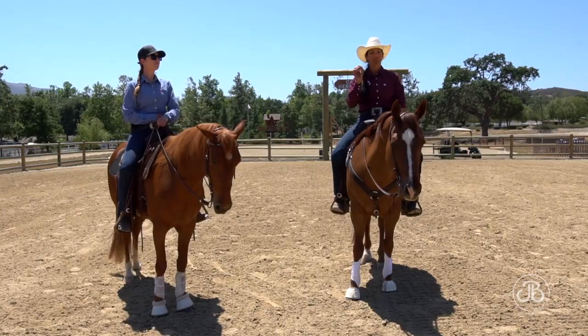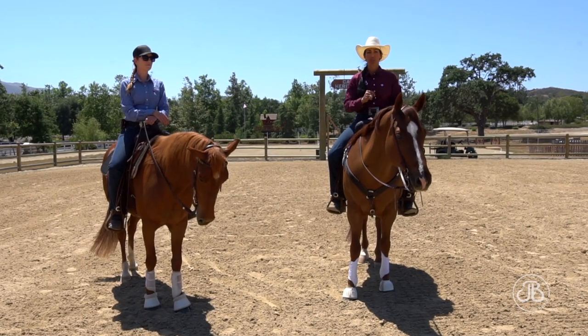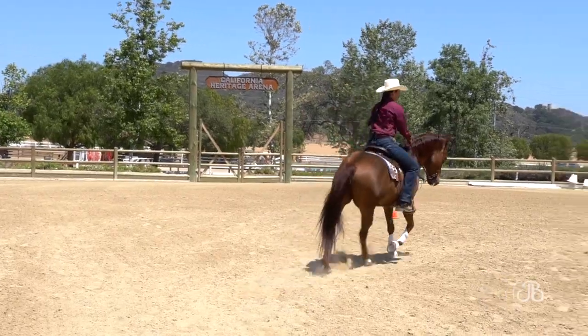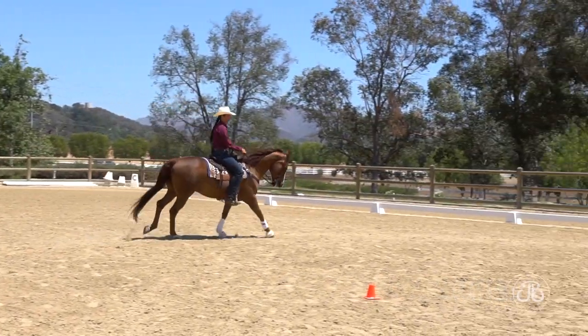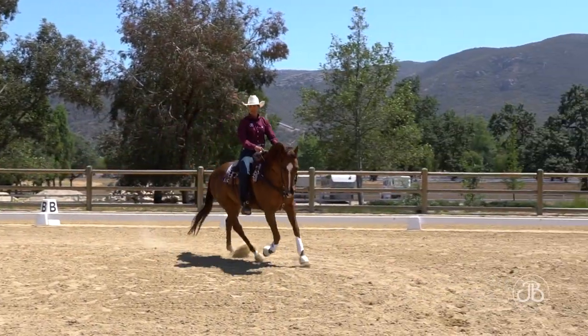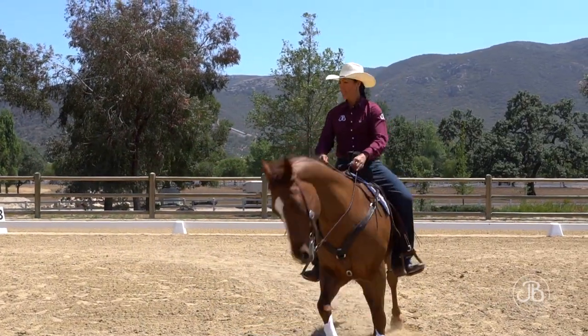When I place the four points on my geometry, it's my responsibility to hit the four points. When I hit my four points that I've placed, if my points are in the correct location, then I ensure the geometry of my circle, and I actually ride a circle.